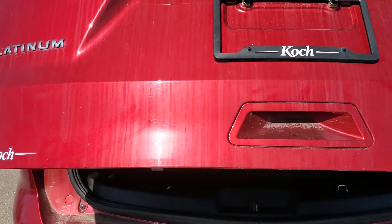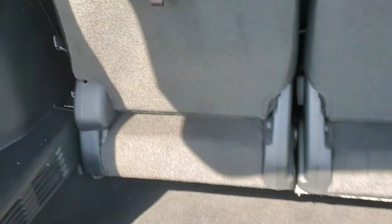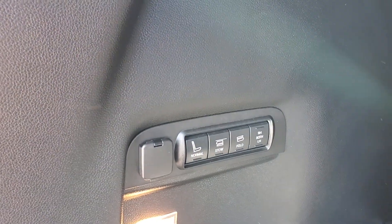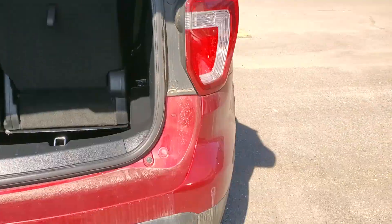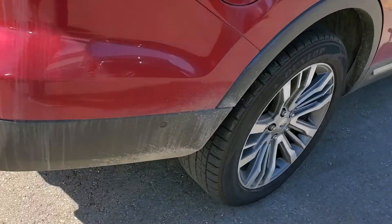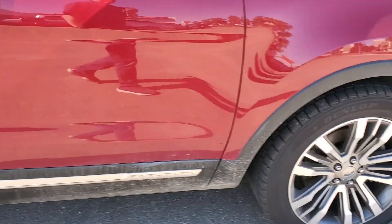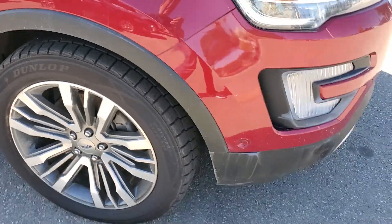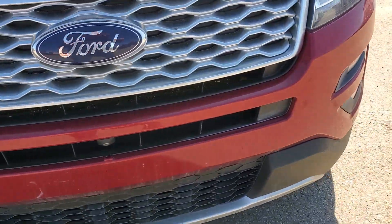Power liftgate, power rear seats, front paint is in decent shape.